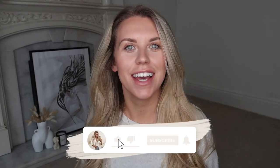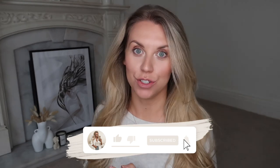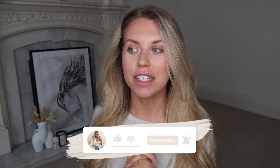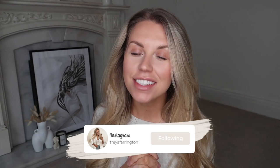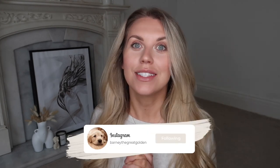Hi guys, welcome back to my channel, welcome back to a brand new video. Today I am doing a Poundland haul — I've been in recently, picked up a few bags of things, and also picked up some Valentine's Day bits. I'm thinking of doing a Valentine's Day vlog, and hopefully by that point little Barney will be out on his walks after his second vaccinations, so that could be fun.